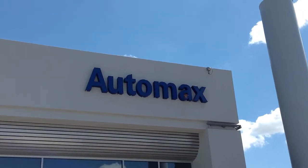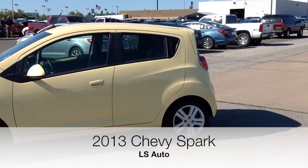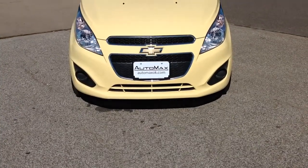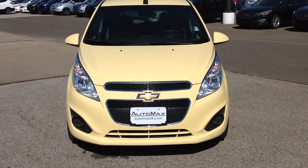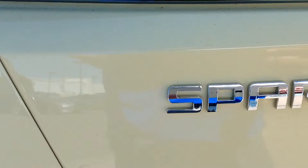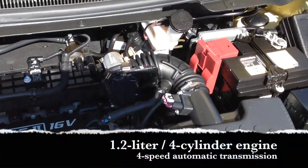Here's another used car special from Automax Hyundai of Norman. It's a 2013 Chevy Spark with less than 10,000 miles and recently marked down over $5,000 online. It comes equipped with a 1.2-liter four-cylinder engine connected to a four-speed automatic transmission averaging nearly 40 miles per gallon on the highway.